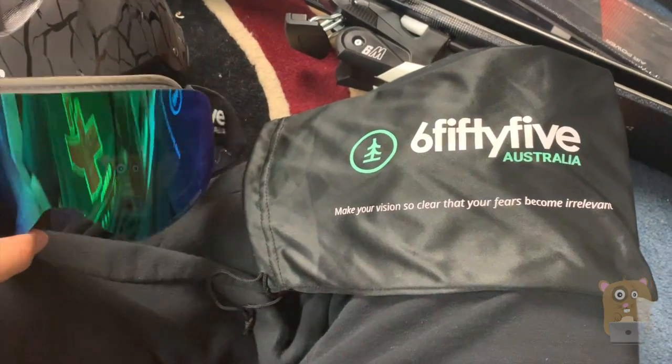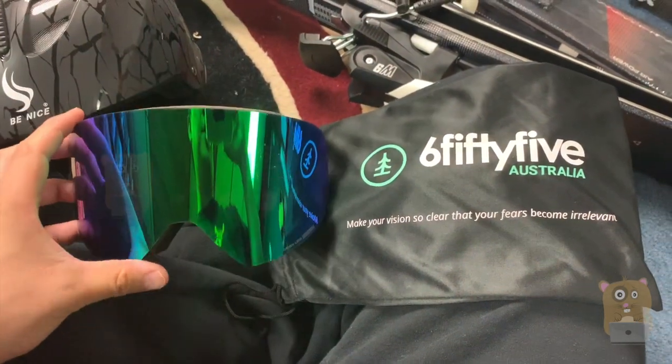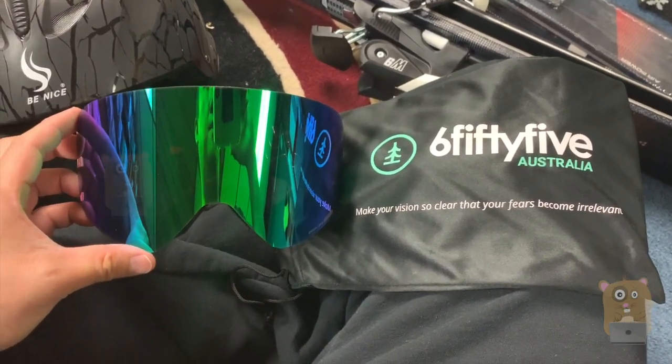So stay tuned for my review of this. I'll place the link to this item in the description below. If you guys have any questions, comments, suggestions, feel free to contact me. Thanks for watching Wolframster. Bye.